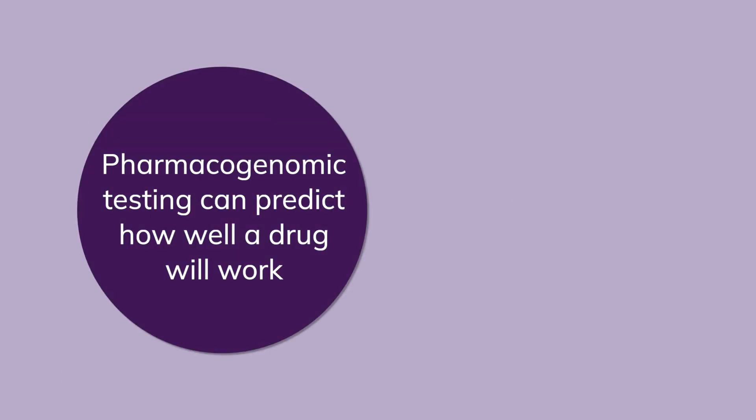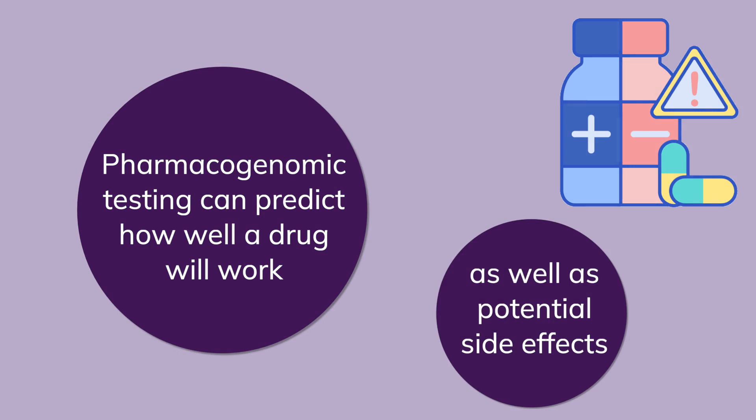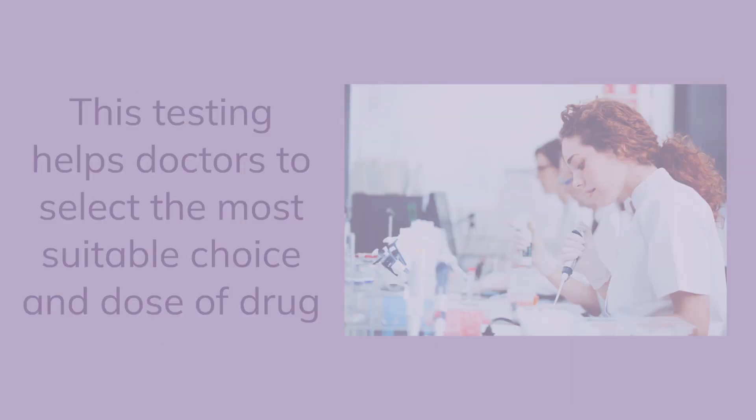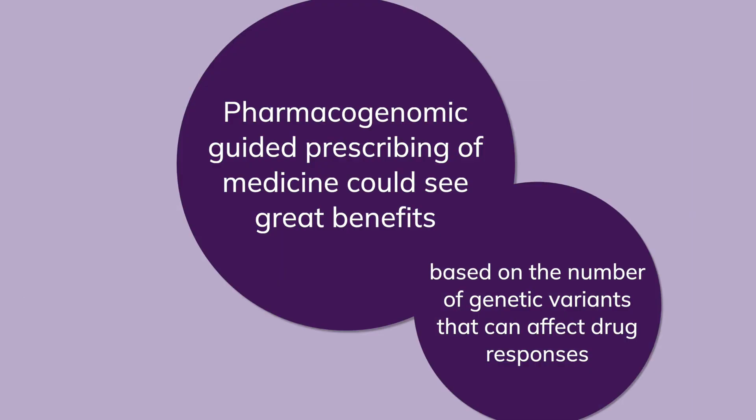Pharmacogenomic testing can predict how well a drug will work in a person and possible side effects. This testing helps doctors to select the most suitable choice and dose of drug. There are hundreds of genetic variants that can affect individual responses to drugs, so pharmacogenomic guided prescribing could offer great benefits.